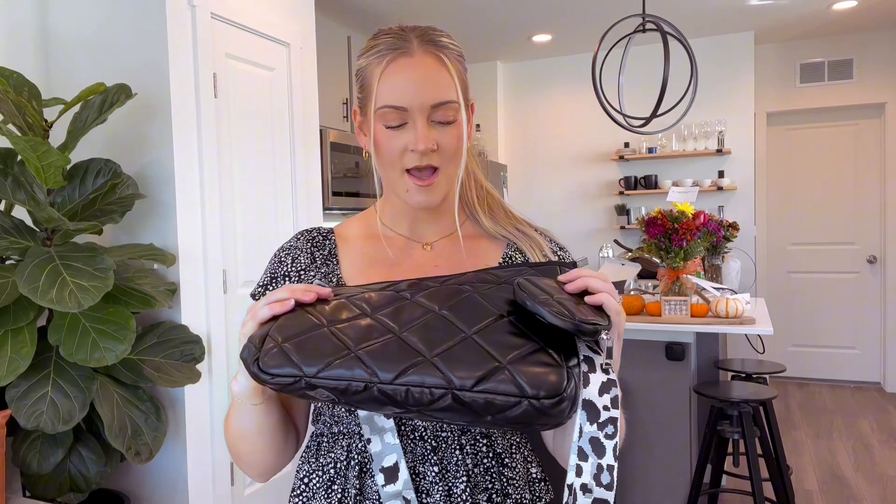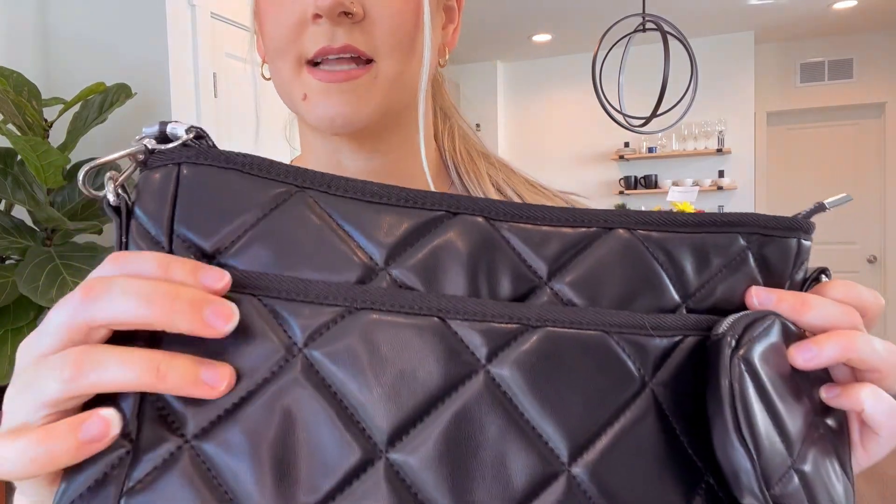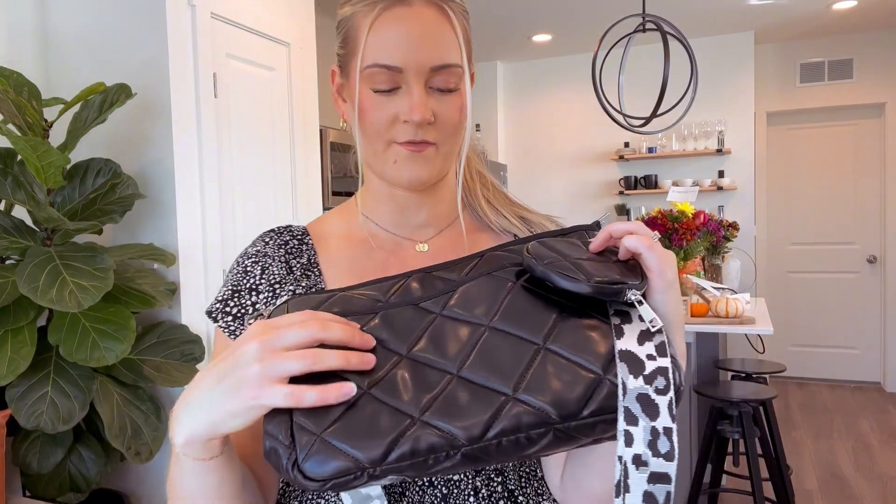Hi guys, this is the women's quilted crossbody — I chose black. I was super impressed by the quality of the bag; it's nice and plush, the faux leather is nice, and it is super spacious.